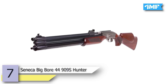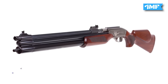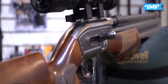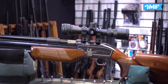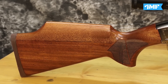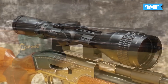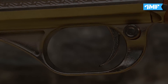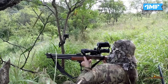Number 7 is the Seneca Big Boar 44909S Hunter, priced at $649.99. This is an amazing product in the field of weapons with a single-shot system, bolt action, and more power. It is a 244cc air reservoir with the ability to fill to 3000 psi pressure and uses only compact scopes with an 11mm scope rail. It has two power levels — the first bolt stop is lower power and the second is high power. The caliber is .45 with a maximum velocity of 350 feet per second. It is available in brown with a hardwood design for a classic look.